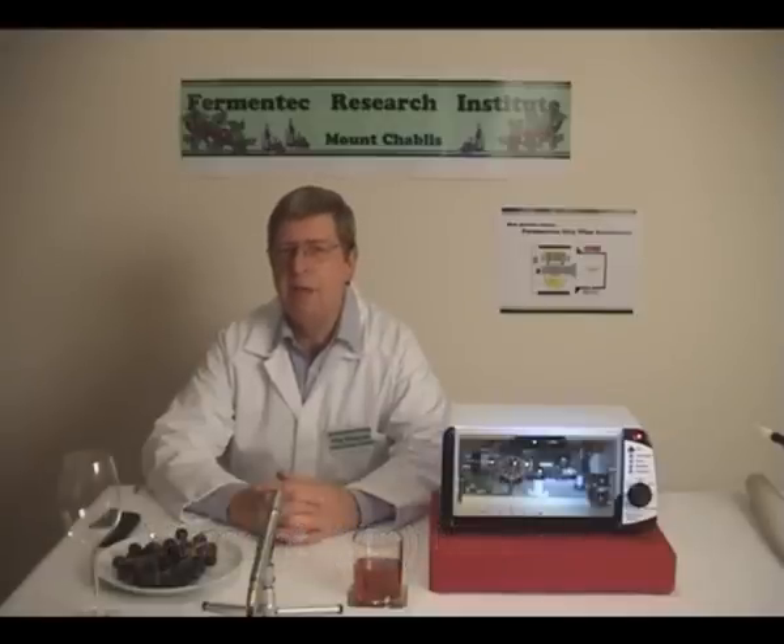My research team have been developing a range of leading-edge products to revolutionise the wine industry. Now, after extensive experimentation and testing, the Fermentec Research Institute has developed the Fermentron Mark III Wine Accelerator, FM3 for short.